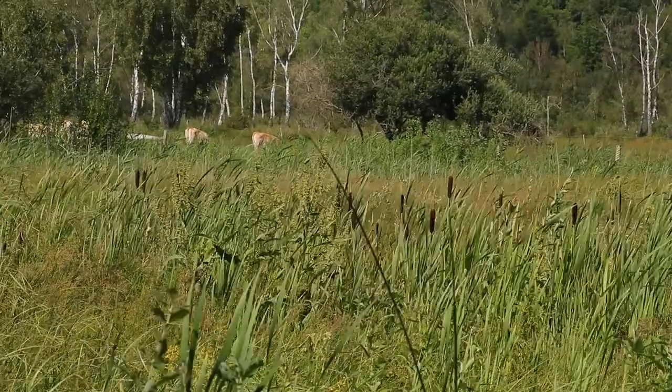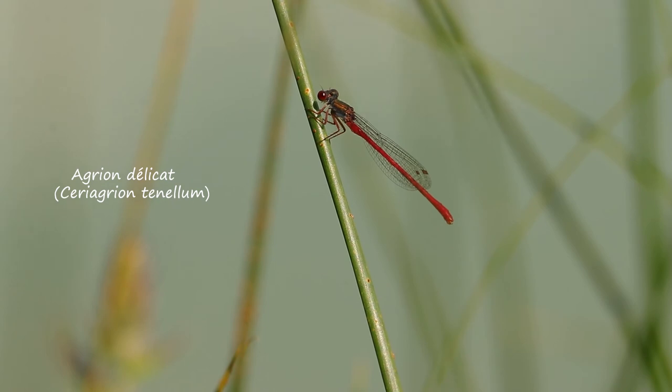Dans les tourbières, aux zones de végétation dense, on peut retrouver l'agrion délicat, une petite demoiselle rouge assez rare en Picardie.